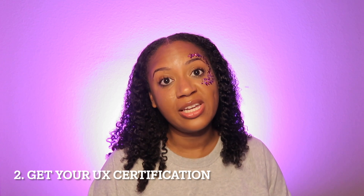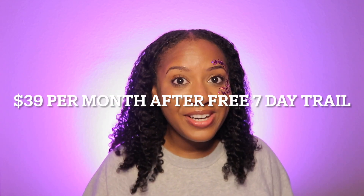Step two: join a UX certification program. My certification program was by Google, but I took it through Coursera — it's the Google UX Design Certification Program. Coursera is a platform where you can take courses for about $34 a month, and you get seven days free. The faster you complete the course, the less money you pay. It's a great course and honestly it's what helped me become a user experience designer.